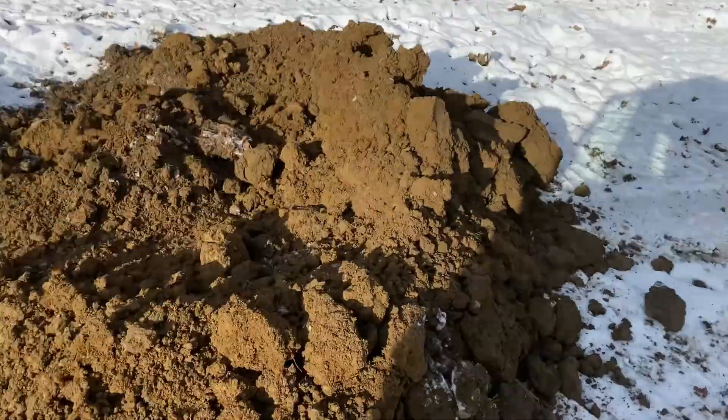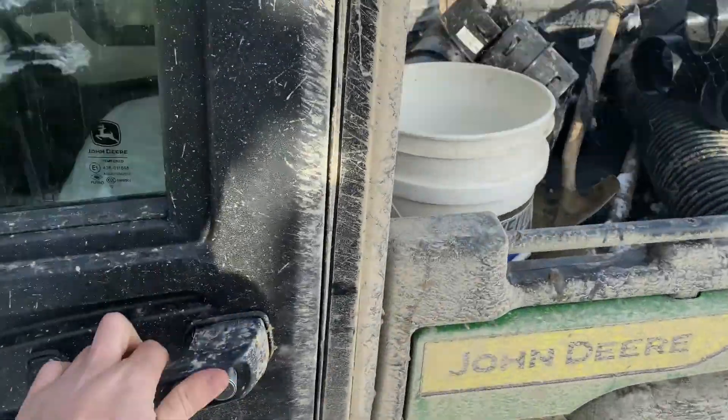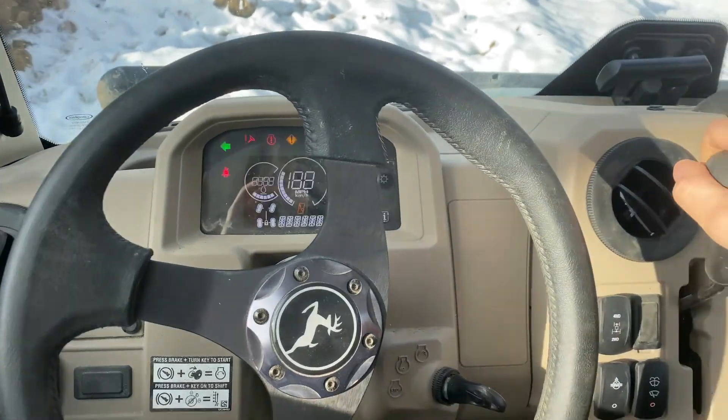Somebody parked this in the way. That's where I move this thing like 20 times a day. Pretty nice though. It's crazy how this thing is worth more than my truck.